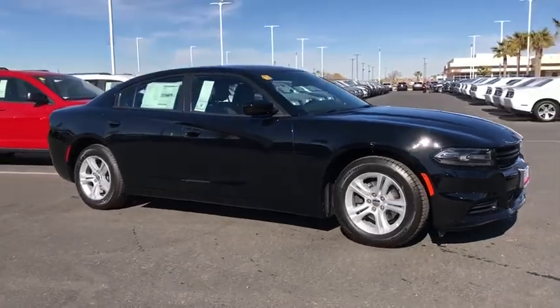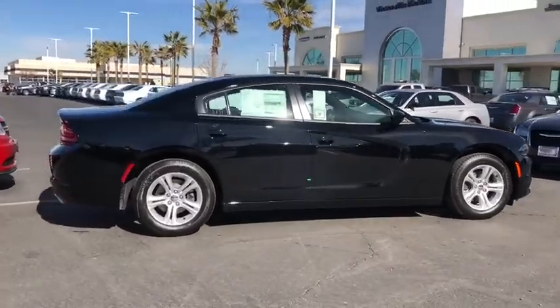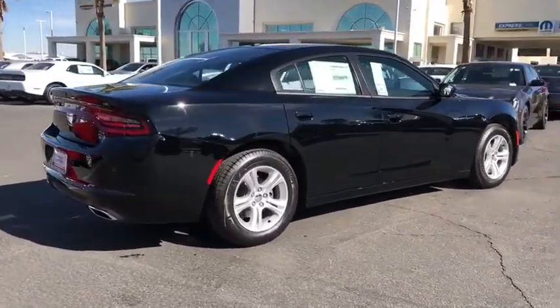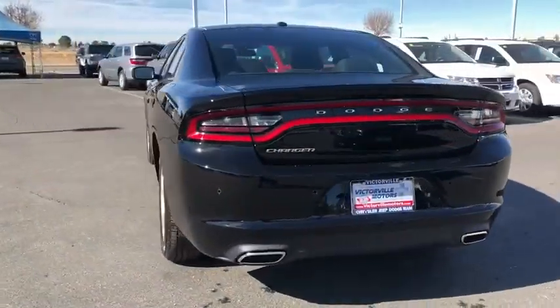Make a great choice today with the 2019 Dodge Charger. Inject some versatility, comfort, and sophistication into your muscle. The Charger is a powerful sedan that excites at every turn.